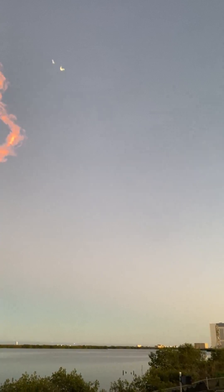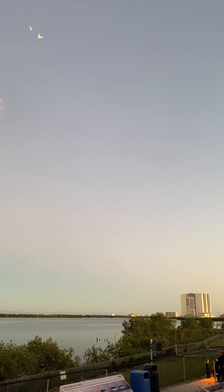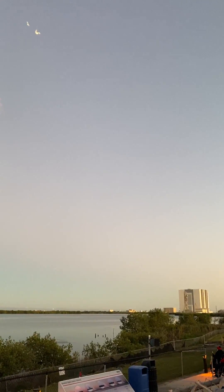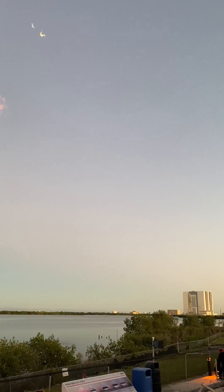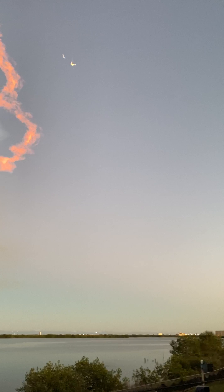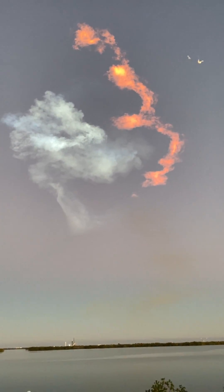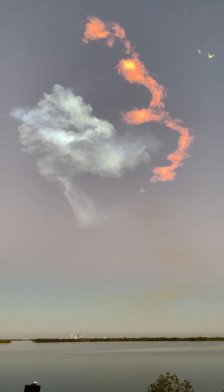And there are those landing burns — they have begun on the side boosters. So let's watch as they touch down. Yeah! Booster landing, way to go Floyd!